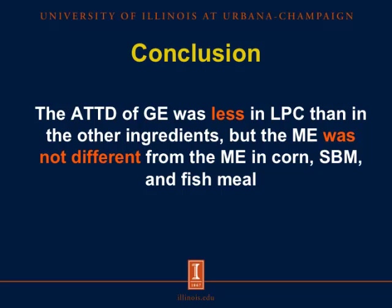The implication of this research is that the concentration of ME will therefore not be changed if Lemna Protein Concentrate is used in diets fed to pigs.